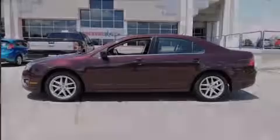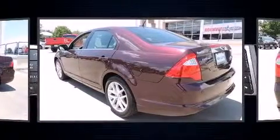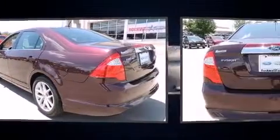The 2012 Ford Fusion. With less than 30,000 miles on the odometer, this four-door sedan prioritizes comfort, safety, and convenience.